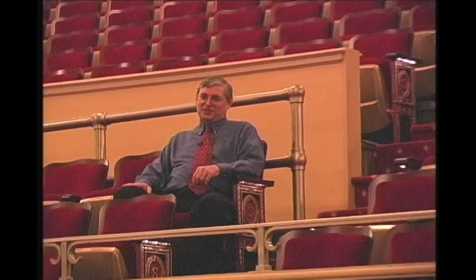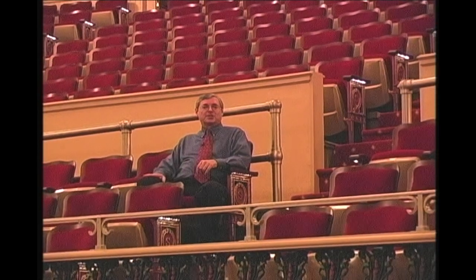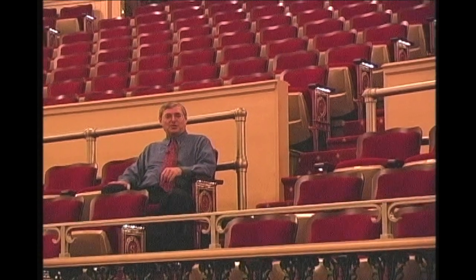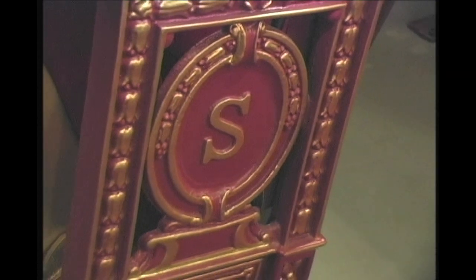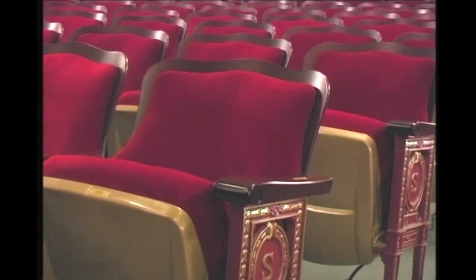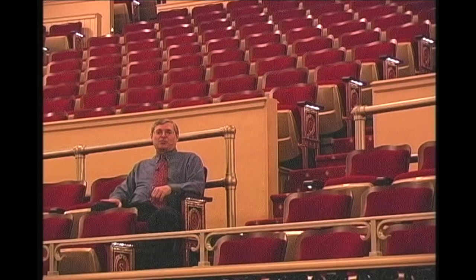All the seats in the Sanger Theater have now been replaced. For those concerned about history, please don't be concerned — all of these seats were built in the same factory that built the seats in 1925 using the same molds, and these chairs are identical to the ones built in 1925. They feature the Sanger standard with modern updates including LED lighting for energy efficiency, and also have more leg room and are a little bit wider than the original seats.